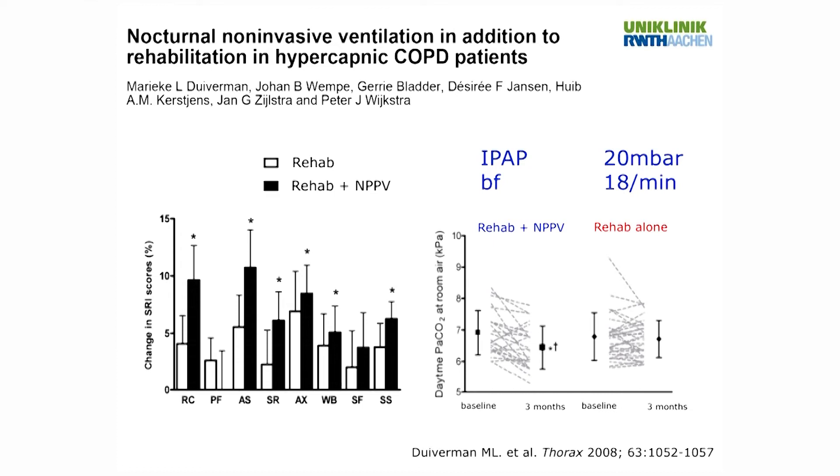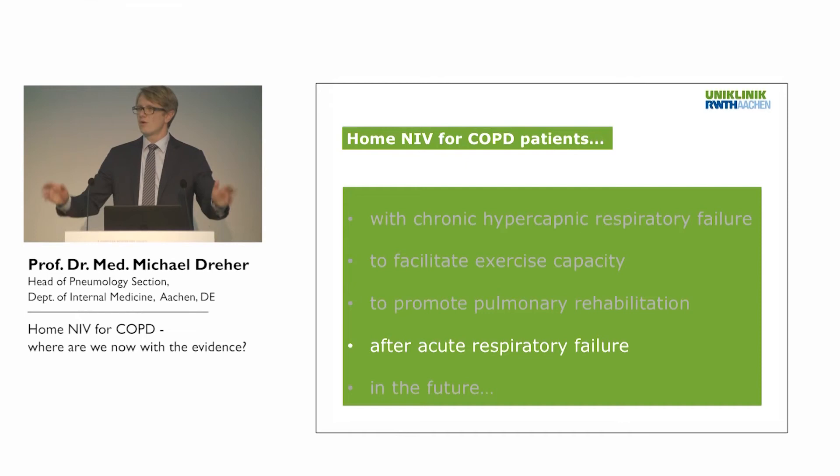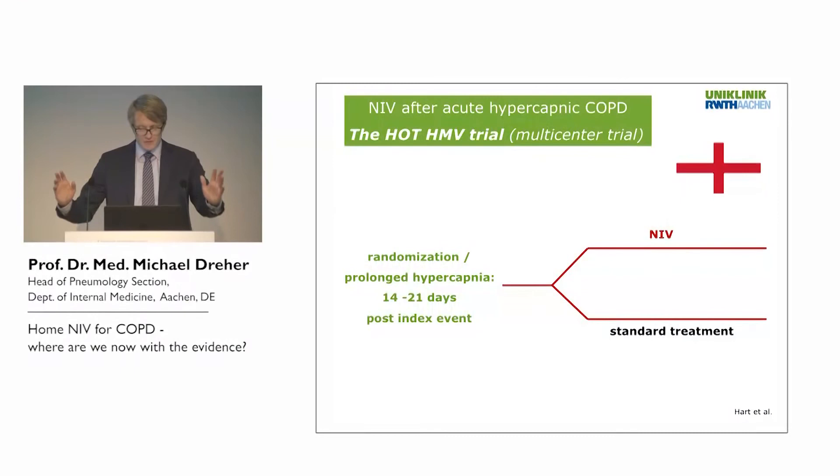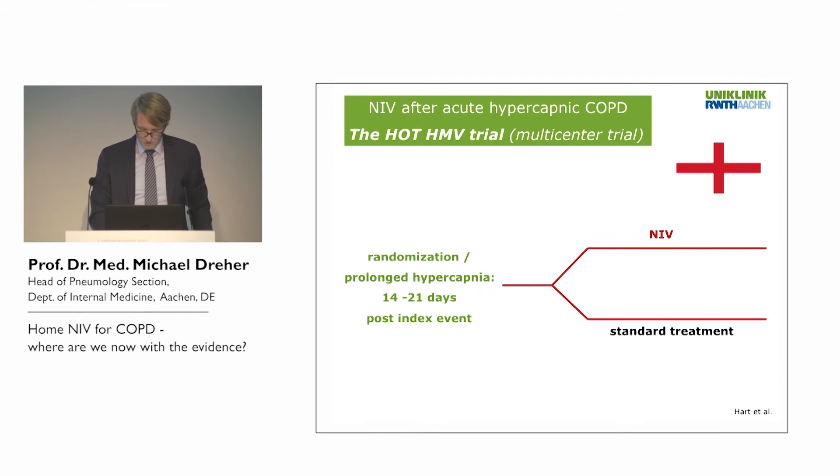After acute respiratory failure, home mechanical ventilation has emerged as an option. As we heard in the two preceding talks, we now have some evidence that we should use it in patients with acute-on-chronic respiratory failure, and the results speak for themselves.